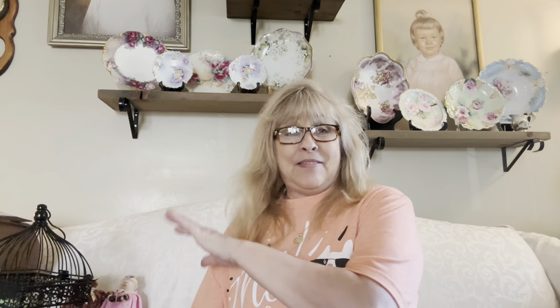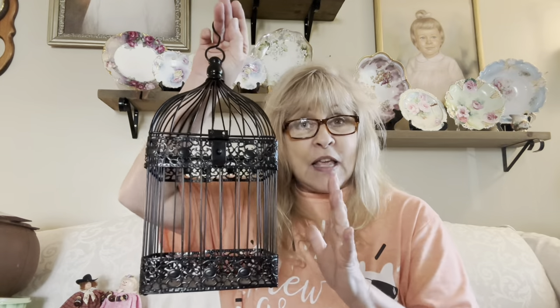Moving on to Goodwill. I got this awesome birdcage, but it doesn't want to stay latched for some reason — I think I just have to go on the inside and pound it out a little bit. It's black, and my thought was to do something Halloween inside of here. Do you think I should do a Halloween themed assemblage inside? I'd be interested to see what y'all think.